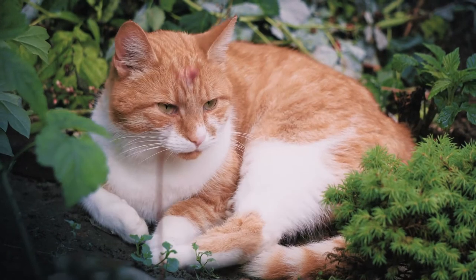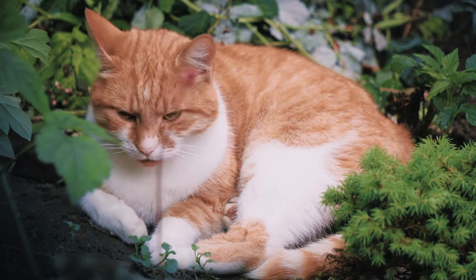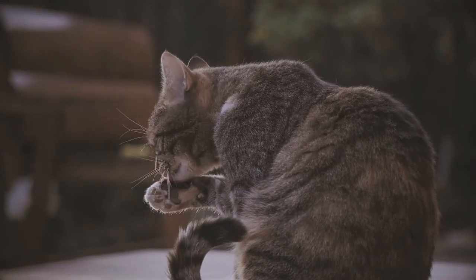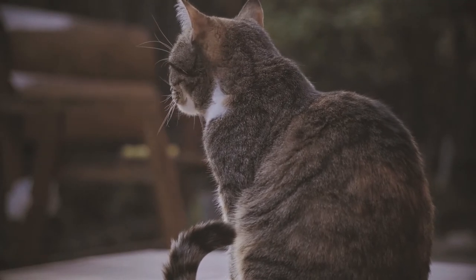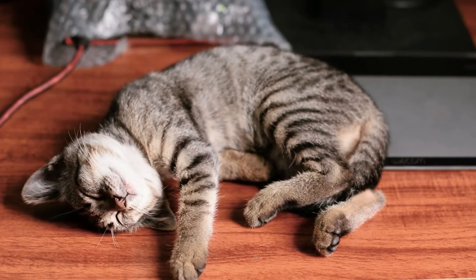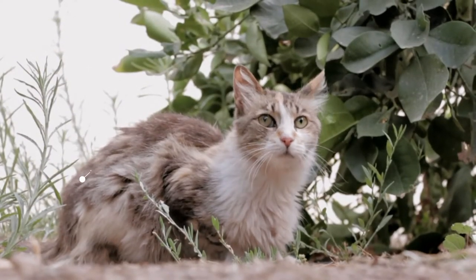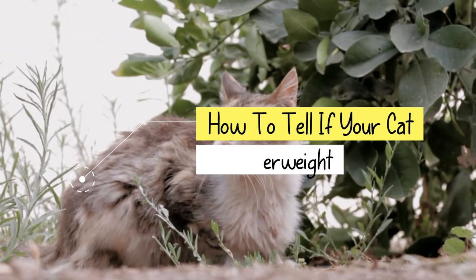Feeding your cat the right amount of food is a serious but important task. A vet will often warn of feline obesity, but a cat that's underweight can also be a cause of concern. You have to be extra careful with underweight cats — if you suspect your cat is losing weight too fast, get in contact with a vet. If they confirm your cat is underweight, try to take their advice seriously. In this video, we will talk about how to tell if your cat is underweight and what steps to take.